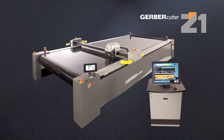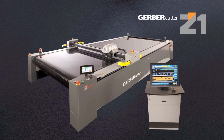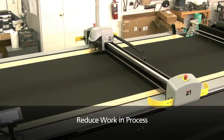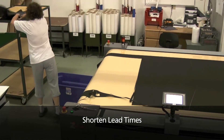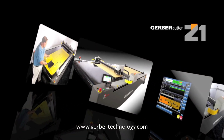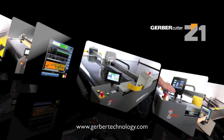Today, Gerber Technology draws upon its decades of experience to deliver the Gerber Cutter Z1. Rely on it to produce precisely cut parts, reduce work in process, shorten lead times, and maximize your profitability. Contact us today to discuss your needs — you'll find the dedicated business partner you deserve.